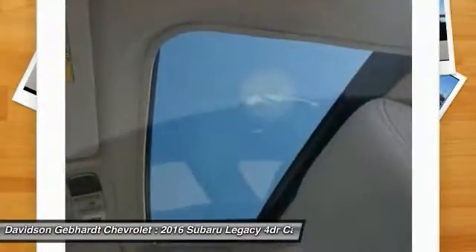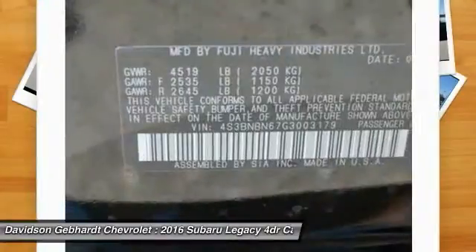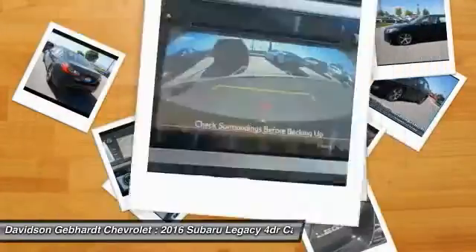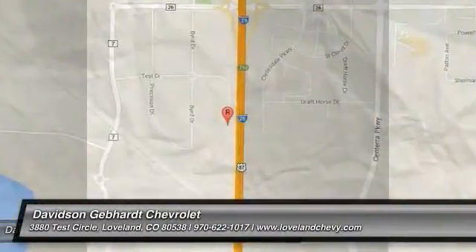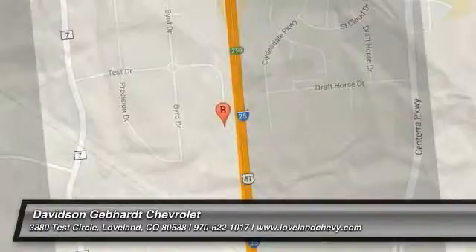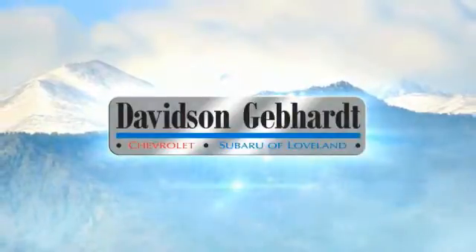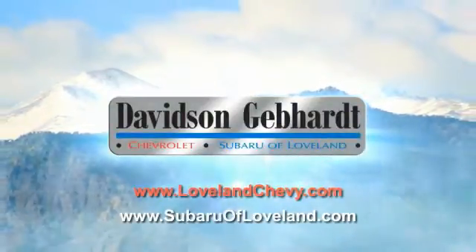This beauty is sure to make you the talk of the neighborhood, so call or drop in for a test drive today. Davidson Gebhardt Chevrolet and Subaru of Loveland are conveniently located right on I-25 and exit 259 in Loveland.